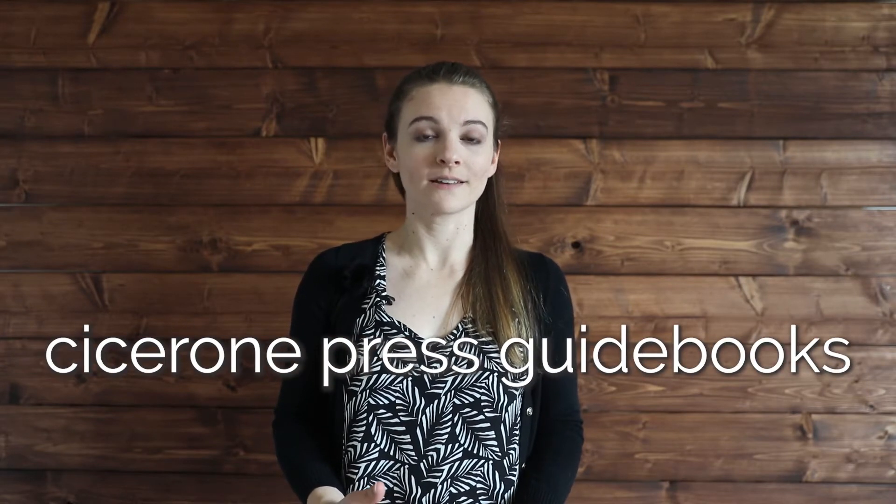Hey everyone, Krista from Expedition Wildlife here. Today, I want to tell you all about one of my favorite products to get before I go trekking or hiking in any major destination, and that is the Cicerone Press Guidebooks.